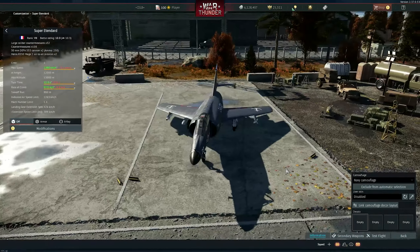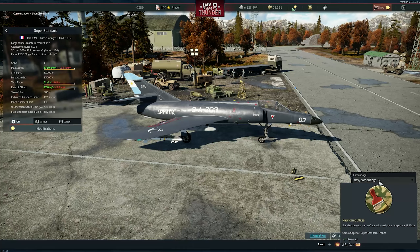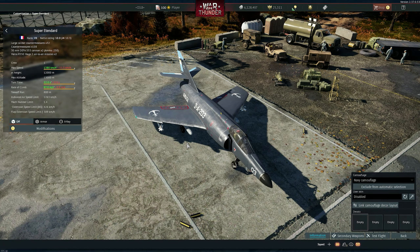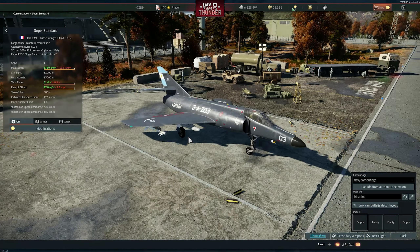So yeah, guys, basically this is it. You can buy these skins right now. If you play with them, you can get them by other means as well, depending on the aircraft and stuff. Check it out — I will leave the links in the description. Let me know in the comments what you think about it. See ya, guys.